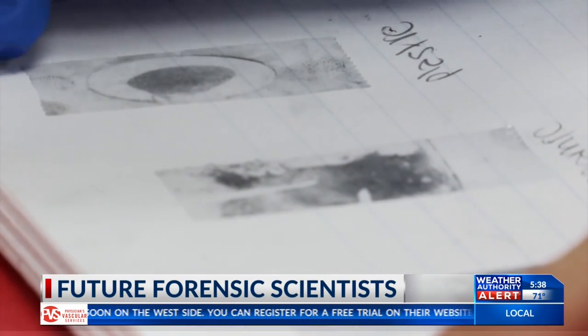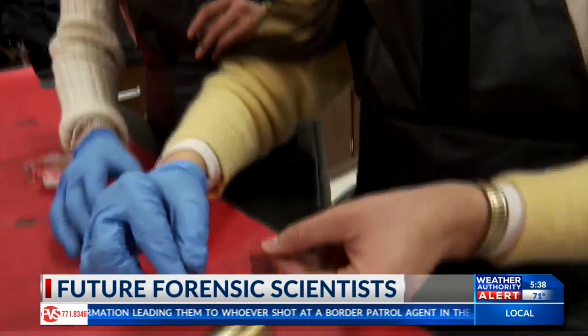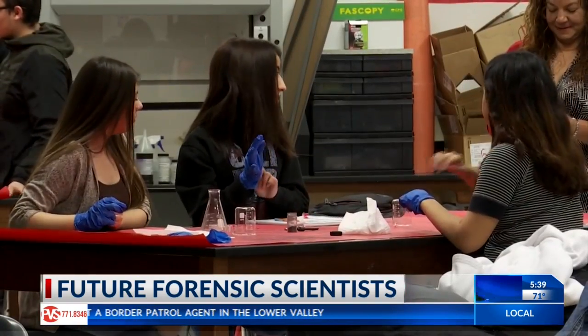We go over the crime scene, blood spatter, fingerprints, and then of course it breaks down into all the different types of evidence — ballistics, glass, stuff like that. With a clink of a glass and a little piece of tape, these trailblazers are learning to solve crimes one fingerprint at a time.